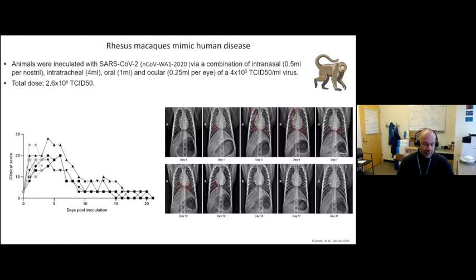After challenge, all the animals developed some degree of clinical scores. To put it into perspective, in a model like Ebola the score typically tops out at 35 to 40, which is euthanasia criteria. So these animals all get mild to moderate sickness compared to a universally lethal model. Pulmonary infiltrates appear on x-radiographs already at day one — in the lower left lobe, lower right lobe, then middle and upper lobes — and all these infiltrates start resolving over time. This is what we call a transient disease.